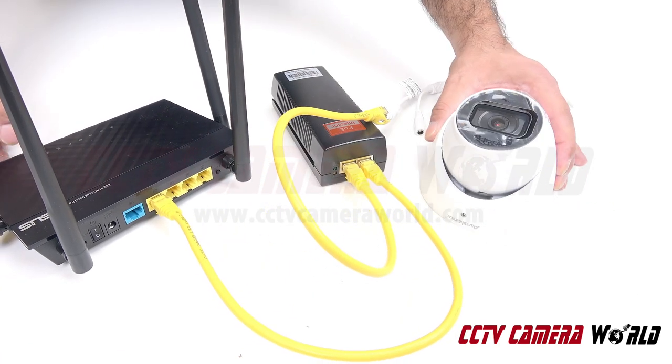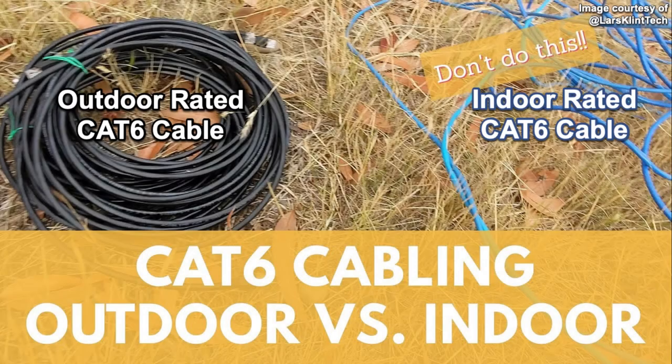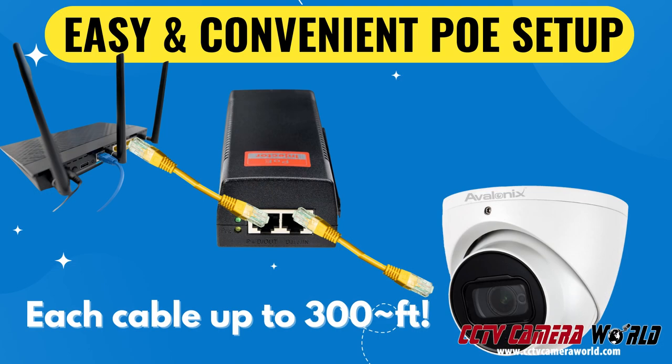You can use different types of network cables, such as outdoor rated or indoor rated, depending on your needs. The injector itself can be positioned up to 300 feet away from your router or modem. However, it's important to note that while the camera is outdoor rated, the injector is not, so be sure to keep it indoors or protect it.